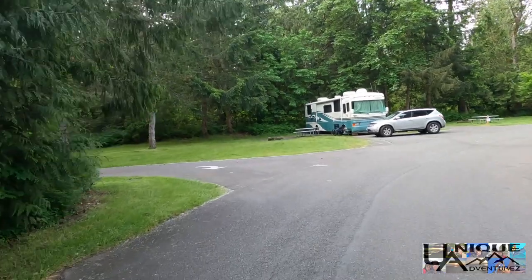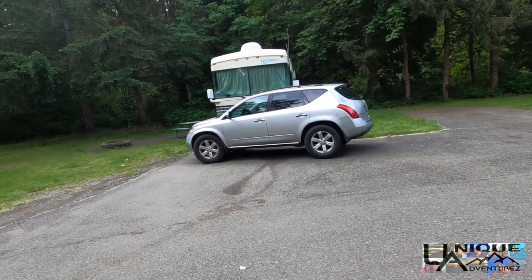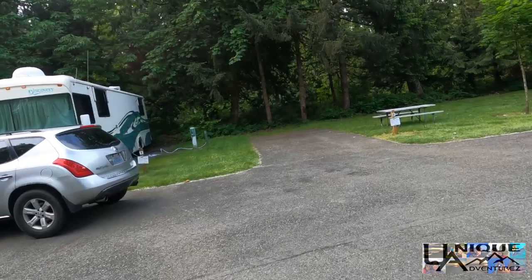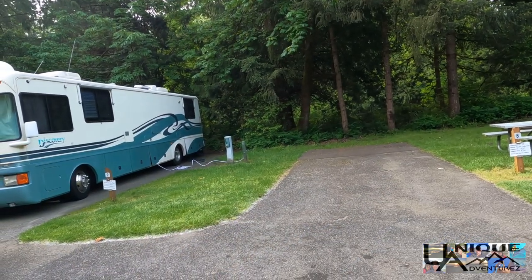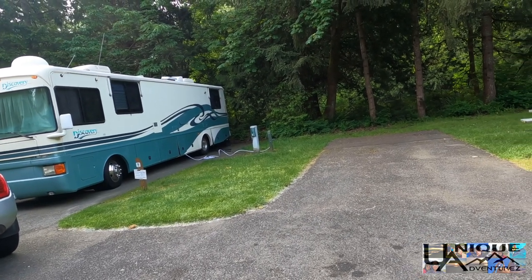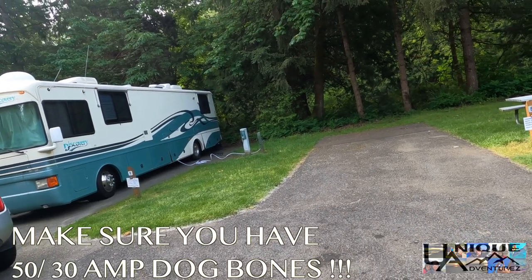Now we're going to come up and show you some of the quirks with this campground. You've got number nine with a nice livable area out here — I think this site might be the sleeper for the best one just because of all that livable space. Here's where things get interesting. You've got nine and eight, and when you're out here you'll notice these double poles. Usually they have these when sites are opposing, but this is not an opposing campground.